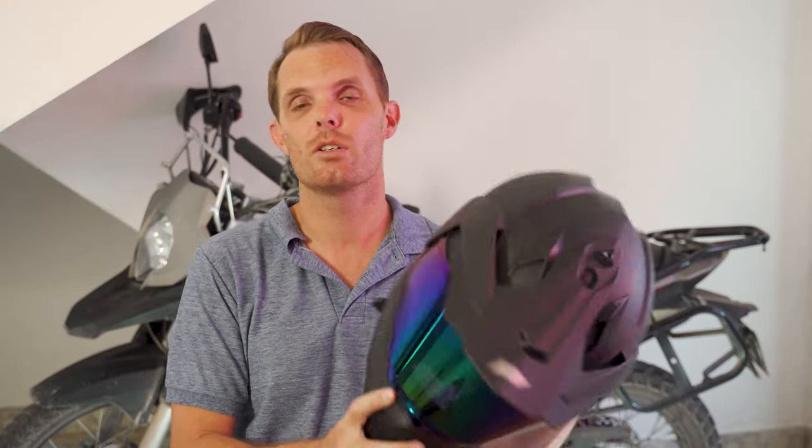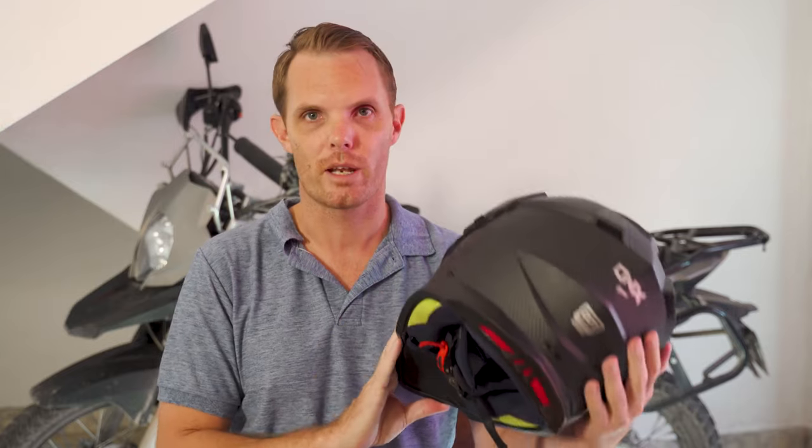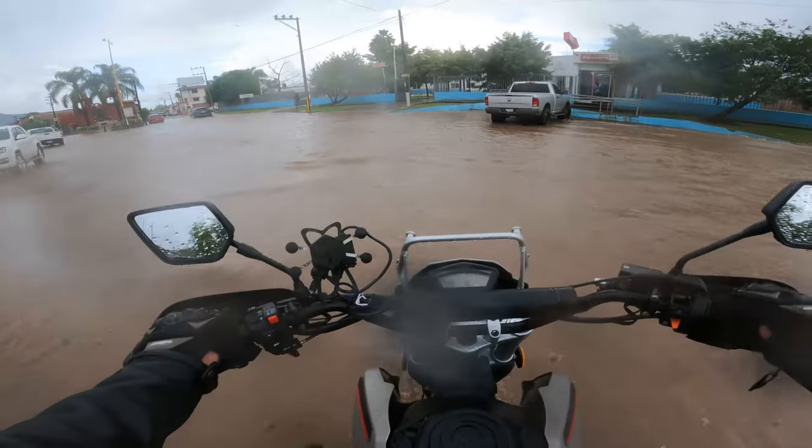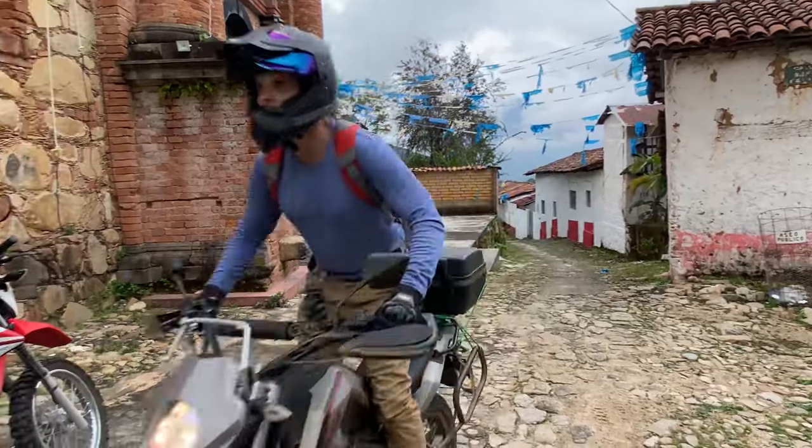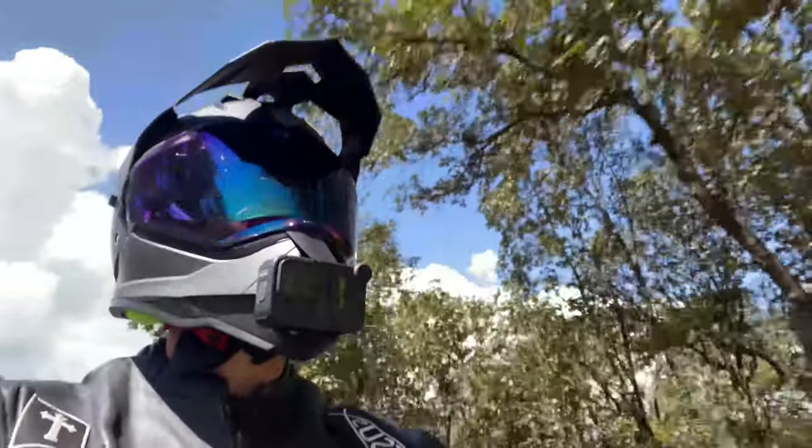I've owned this helmet for about two and a half months. KOV has nothing to do with this — they didn't pay me, I bought it myself. I've given it plenty of real-world testing: driving back from Mexico City about 1,000 kilometers, approximately 600 miles. I've driven all around the city, through traffic, along dirt roads, at different speeds and temperatures.